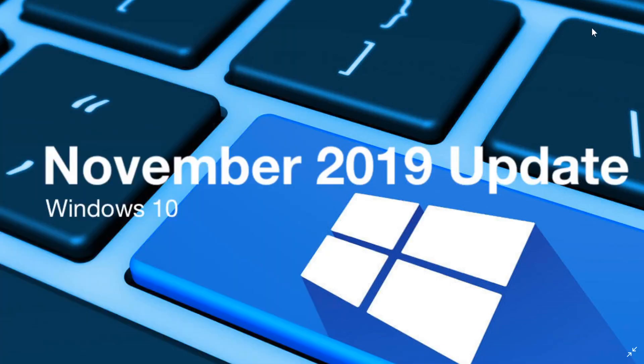Welcome to the Windows 10 and Computer Channel. This is a little update. We haven't talked about the November 2019 update for a little while, and something happened today.